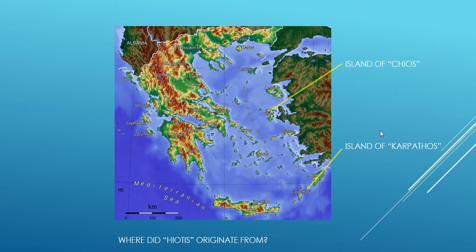Well, the origins of my name come from the island of Hios. So if we're looking at a map in Greece, Hios is right here, right next to Izmir.